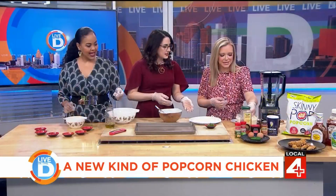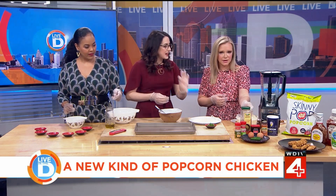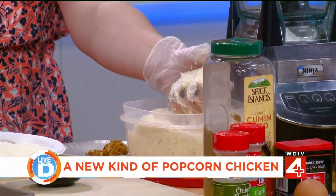It literally looks like breadcrumbs. And that's exactly the texture you're going for — about breadcrumb texture.